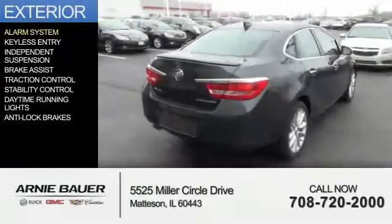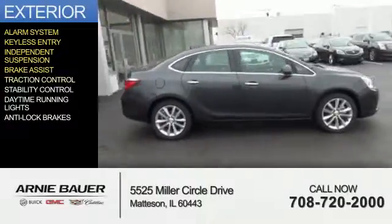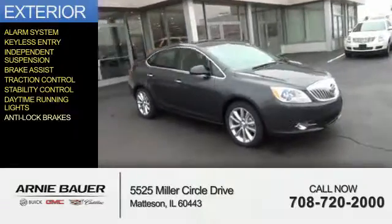The features include an alarm system, keyless entry, independent suspension, brake assist, traction control, stability control, daytime running lights, and anti-lock brakes.